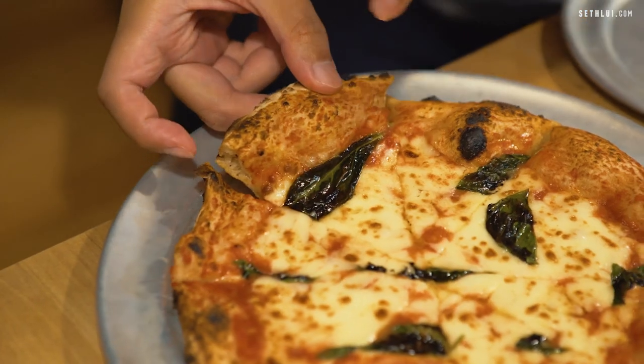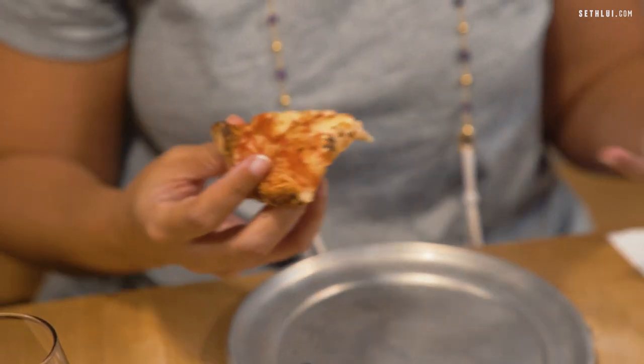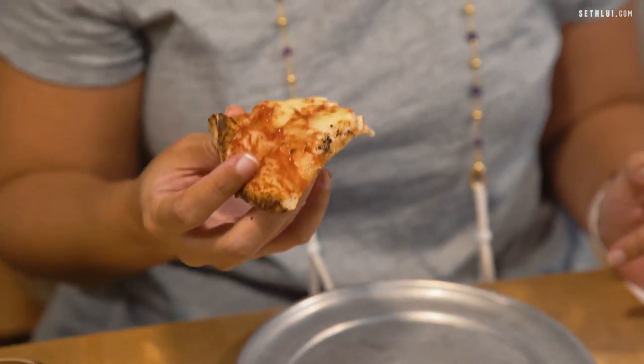This is the classic Margherita pizza — you can't really go wrong with it. What I really want to taste in a Margherita is the tomato, and since they use San Marzano tomatoes you get a really strong, punchy tomato flavor. For someone who isn't a big fan of raw tomatoes, this is just perfectly balanced — it's got acidity, tanginess, sweetness, and then the robust cheese really amps it up. This is a really good bite.